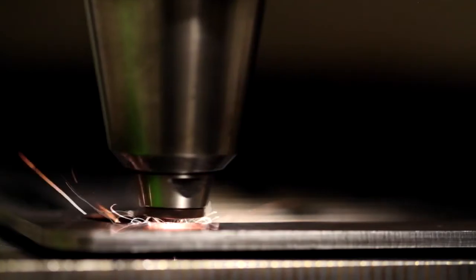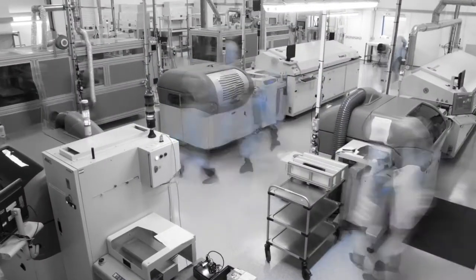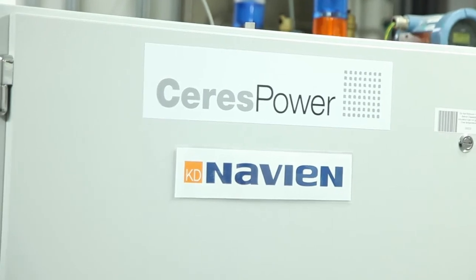Most of our equipment you can buy out of the catalogue. The ability to buy machinery off the shelf allows us to scale the business and the manufacturing very quickly. We are already working with several leading companies who are looking at how they embed this technology into their next generation of power products.